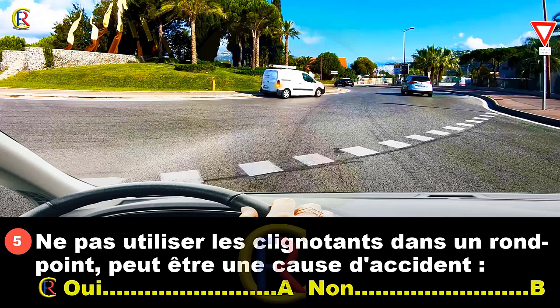Ne pas utiliser les clignotants dans un rond-point peut être une cause d'accident. Oui, réponse A. Non, réponse B. Dans un rond-point, il faut bien utiliser les clignotants et bien les utiliser correctement. Les clignotants servent à indiquer aux autres ce qu'on va faire. Si on ne les indique pas, les autres seront surpris et il peut y avoir un accrochage. Si on les utilise mal, par exemple si un véhicule met son clignotant à droite, on croit qu'il va sortir, mais s'il continue tout droit, les véhicules s'engagent et il y aurait accident aussi. Bonne réponse A.